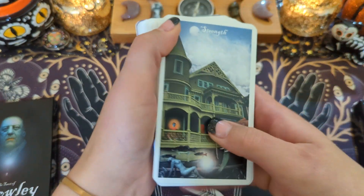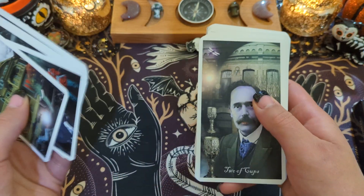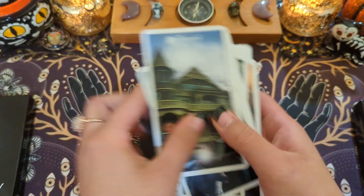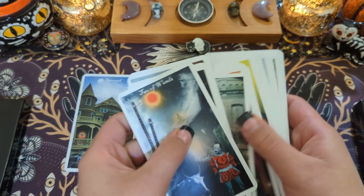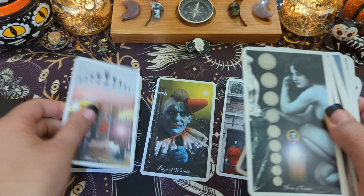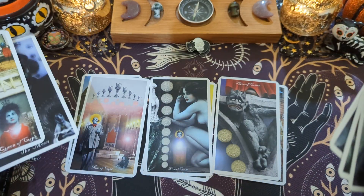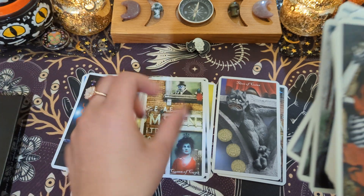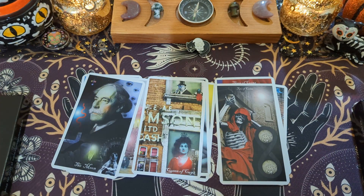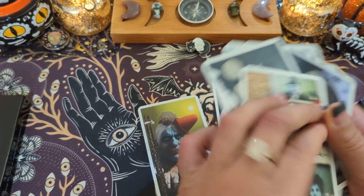When I did my walkthrough of this deck, which I got by accident, I wasn't sure. But when you lay them out, it's different. Some decks just aren't as good in order — sometimes they're better mashed up and mixed up and messed up, because that's how you do readings anyway.